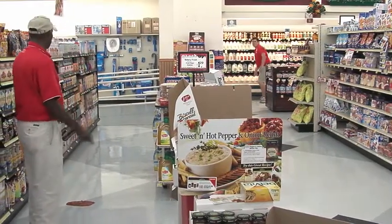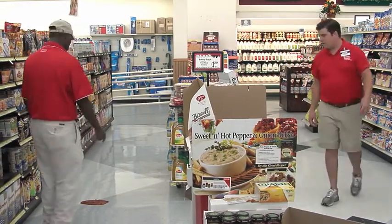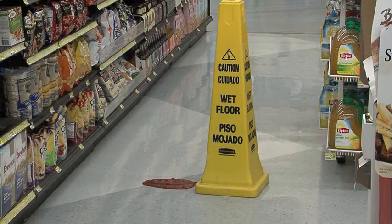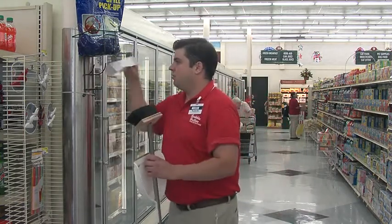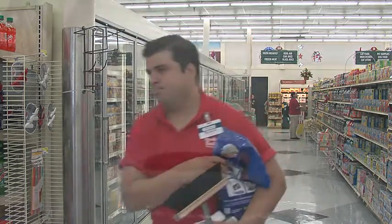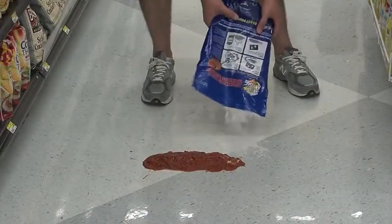The best way to respond to a spill and to start the cleanup process is for one employee to stand guard at the spill, while another employee retrieves cleaning supplies. However, if another employee is not available, place a wet floor cone directly next to the spill, then immediately proceed to retrieve cleaning supplies. Most liquid spills should be cleaned with a product called Spill Magic. Spill Magic is an absorbent powder that's kept in spill response stations conveniently located throughout the store. Each station contains all the tools needed to properly clean a spill. Instructions to clean a spill are located on every container of Spill Magic.